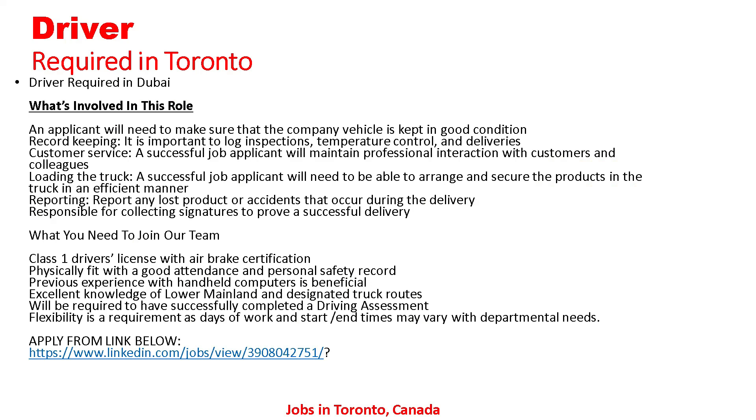Here are all the details regarding this job: driver required in Toronto. What's involved in this role: an applicant will need to make sure that the company vehicle is kept in good condition. Record keeping — it is important to log inspection, temperature control, and deliveries. Customer service — a successful applicant will maintain professional interaction with customers and colleagues. Loading the truck — a successful applicant will need to be able to arrange and secure the product in the truck in an efficient manner.